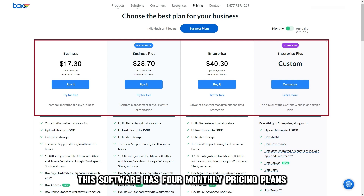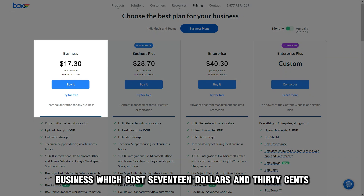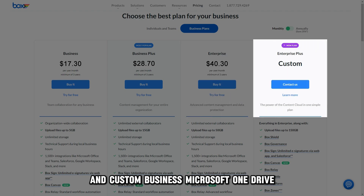This software has four monthly pricing plans: Business at $17.30, Business Plus at $28.70, Enterprise at $40.30, and Custom.